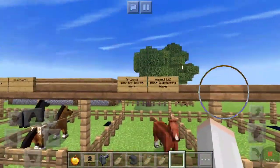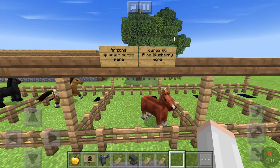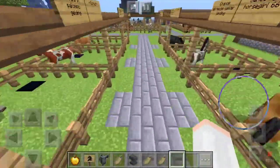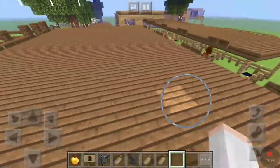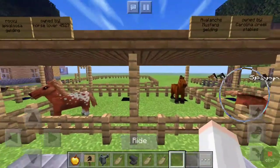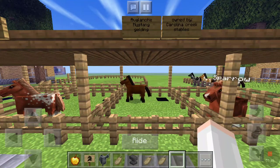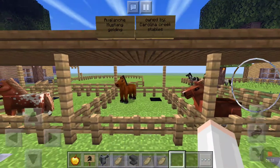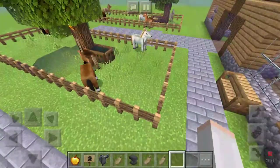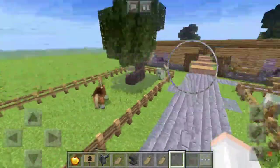And then a new horse through breeding is Arizona, who's a Quarter Horse mare, owned by Alice Blueberry Hope, who suggested the name. And then we have another breeding pasture over here. One more new horse is Avalanche — he's a Mustang gelding, owned by Carolina Creek Stables, who suggested that name, and it actually suits him really well. I don't think there are any other new horses in my pastures right now.